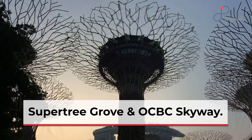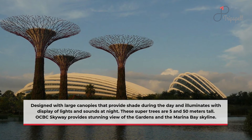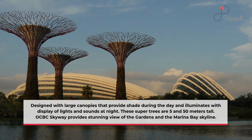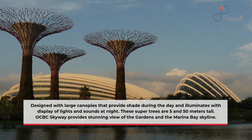Supertree Grove and OCBC Skyway: designed with large canopies that provide shade during the day and illuminate with a display of lights and sounds at night. These Supertrees are 25 to 50 meters tall. OCBC Skyway provides a stunning view of the gardens and the Marina Bay skyline.